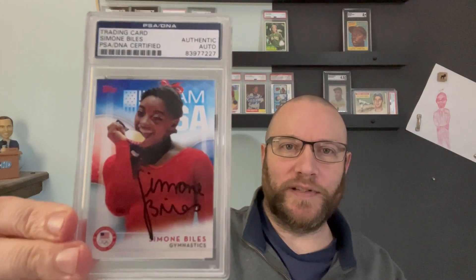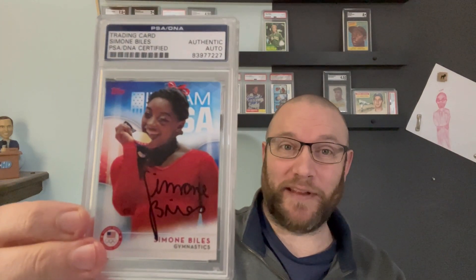Simone Biles — the GOAT. Didn't pay much for this. I don't remember what I paid for it, but I just remember thinking, how do I say no to that?